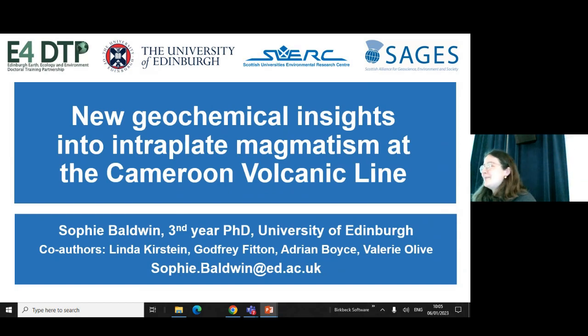Hi everyone, thanks so much for giving me the chance to explain a bit about the work that I'm currently doing with my PhD. I'm in the third year of my work over at the University of Edinburgh and today I'll be talking about the Cameroon Volcanic Line from geochemical perspectives. So let's jump in.